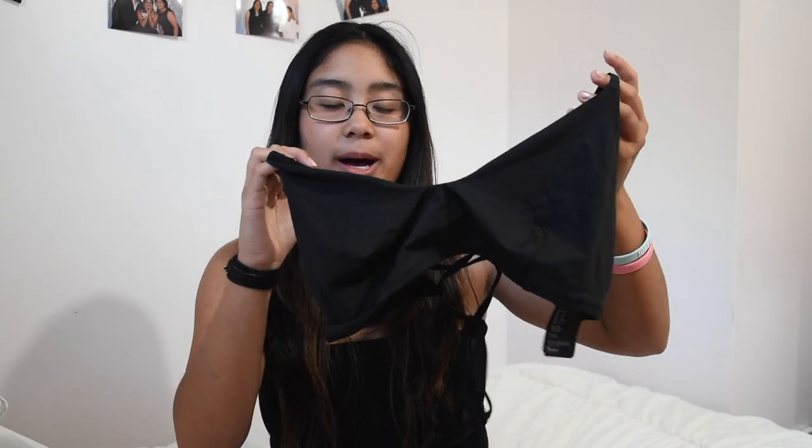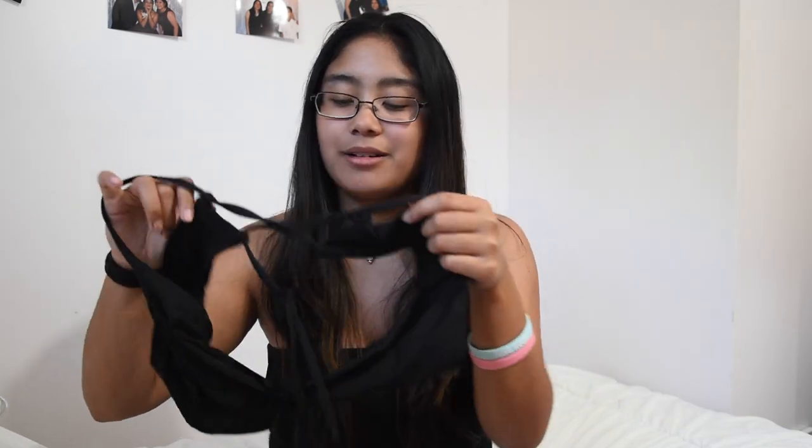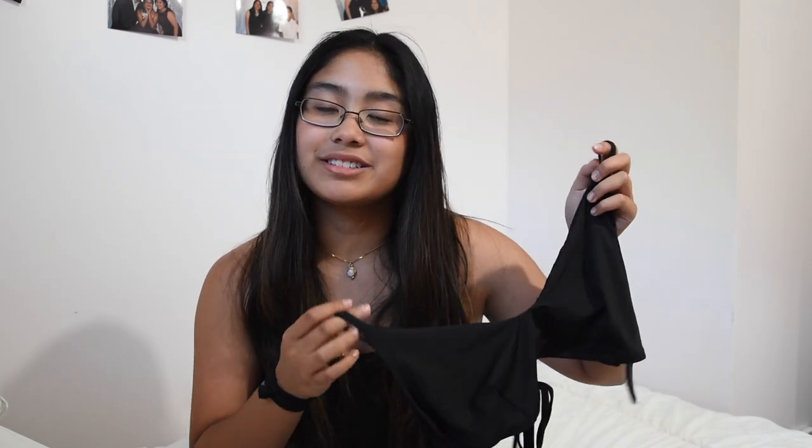The last bathing suit I got is just this black top from H&M. It's got a little crisscross detail in the back — really cute. I only got the top because when I was cleaning out my closet I found black swimsuit bottoms that didn't have anything to go with. So I just got this, and it looks really good.